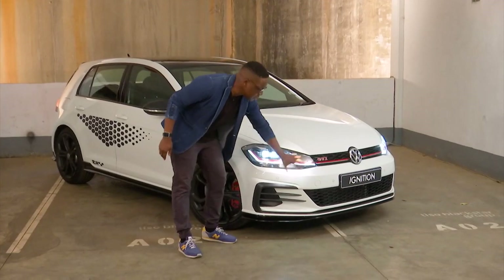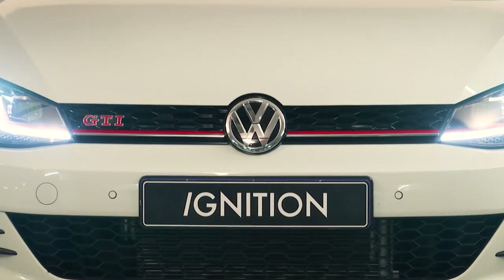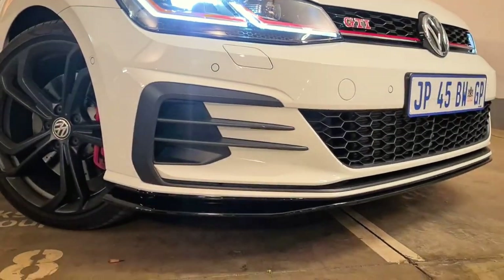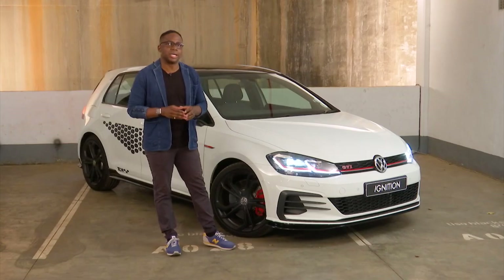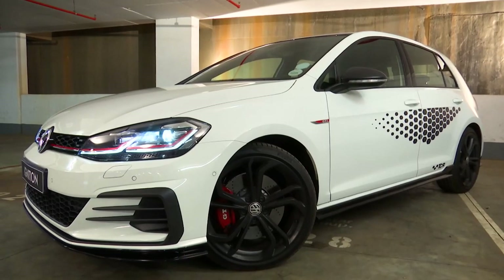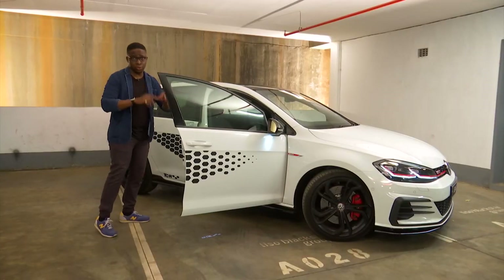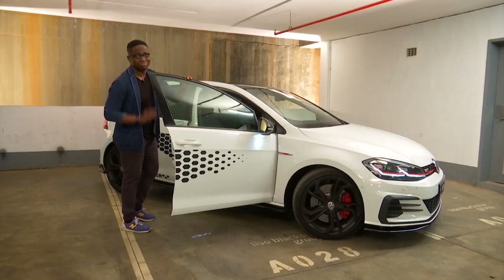To the front, VW have kept it quite simple — all they've done is add a gloss black front splitter. Overall the car does have a presence about it, so yes, it does look like a special GTI. And if you ever wanted to remind your GTI-driving friends that your Golf is cooler than theirs, each time you open the door the words 'TCR' are illuminated on the floor — nice touch.